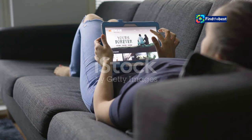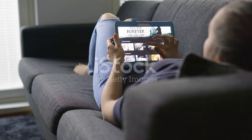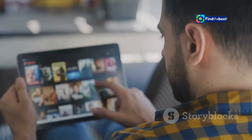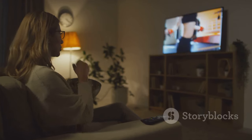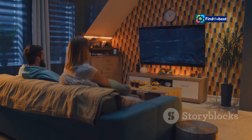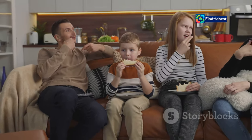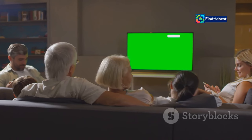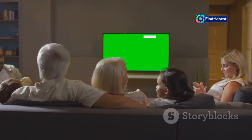While Apartment 7A is a compelling reason to subscribe to Paramount Plus, the platform offers a wealth of other entertainment options. From classic films to original series, Paramount Plus caters to a wide range of tastes. Discover critically acclaimed original series such as Star Trek: Picard, 1883, and The Offer. The platform also boasts a diverse collection of documentaries, reality shows, and children's programming, ensuring there's something for everyone.